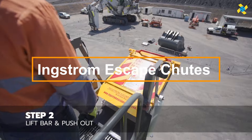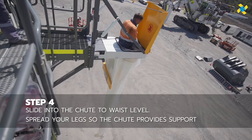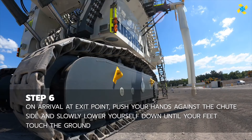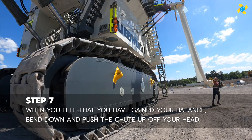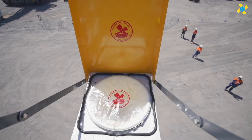Imagine yourself in an excavator towering over 9 meters high when it suddenly catches fire. These machines consume hundreds of liters of fuel per hour, making a quick evacuation essential in emergencies. That's where an escape chute can be a lifesaver. Capable of supporting up to 300 kilograms, this model is trusted by industry giants like Liebherr and Hitachi.